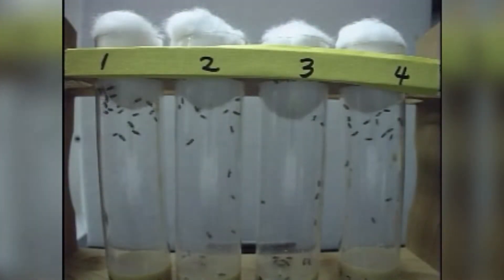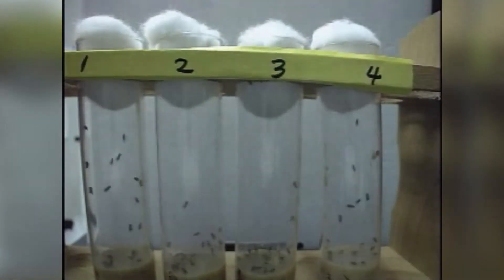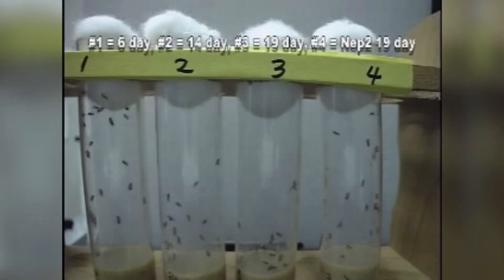For basic molecular pathways, for basic biochemistry of our body, we can use the fly to understand what is going on. The fly is an easy organism to use because they have a very short generation time — you can go from one generation to another in a couple of weeks. So it's a great system to do genetics.